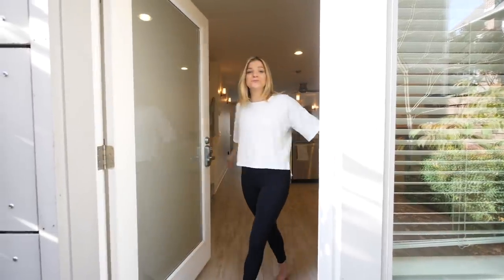Hey guys, welcome to my house. I've been living here for a month. I've gotten a pretty good amount done, and today I just want to give you guys a whole tour, so let's go.